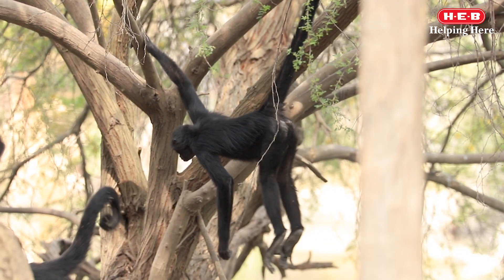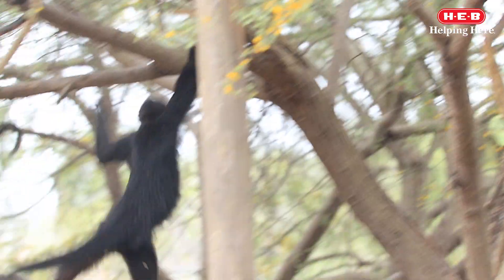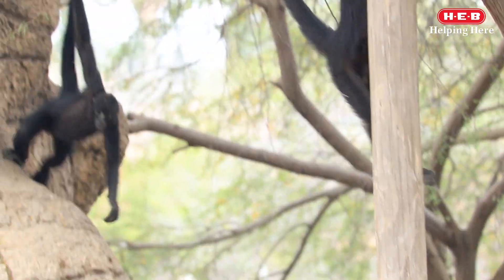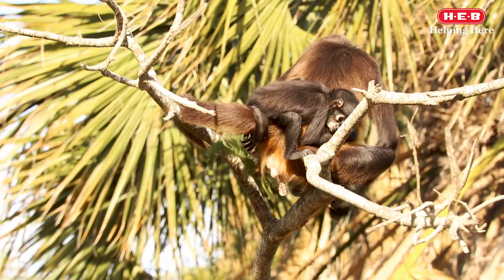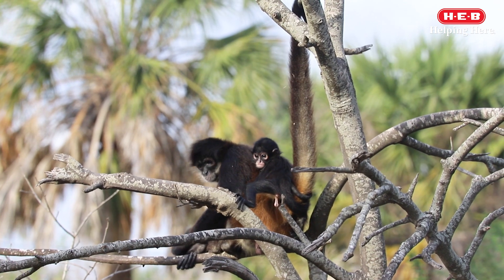You can usually see them using their limbs and tails to show off their acrobatic skills. Spider monkeys are arboreal mammals, which means they spend most of their time in trees. These monkeys get their name because they use their long limbs and tails to hold onto different branches, which makes them look like a spider.